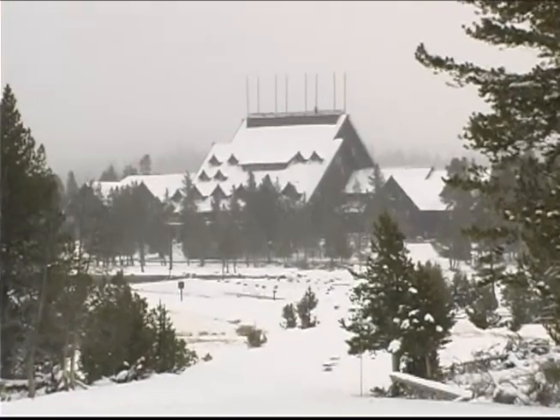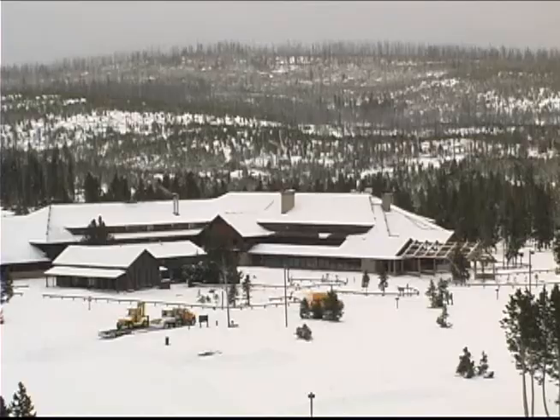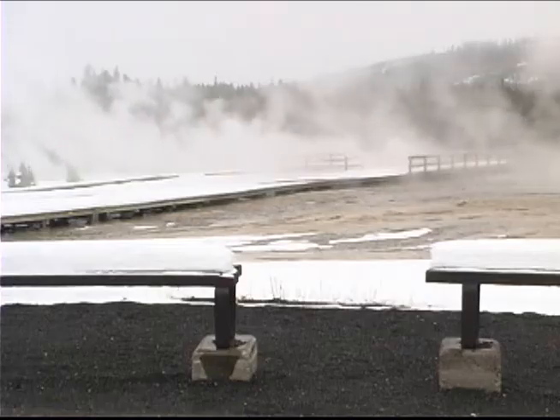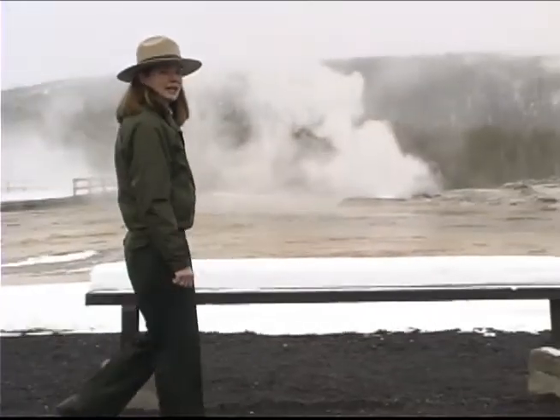In addition to the historic Old Faithful Inn, which was built in 1904, there are two other lodges, restaurants, stores, and a visitor center. More importantly, the highest concentration of geysers in the world is found in the Upper Geyser Basin.